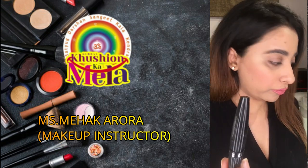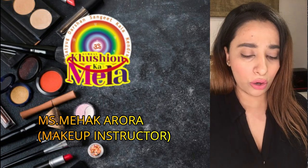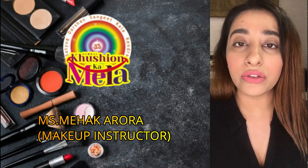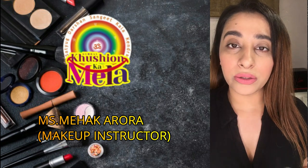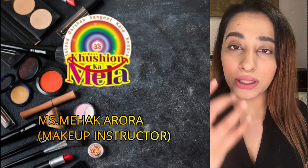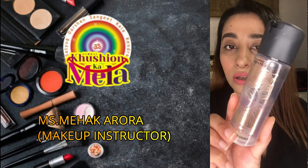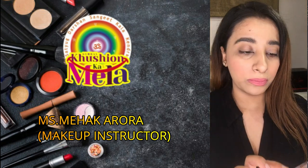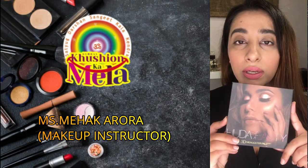Go for a waterproof mascara all the time. Also, you should have a mist or fixing spray — a prep and prime spray — to give the skin a very fresh look after makeup. You apply a little before makeup so that your skin is a little plump and hydrated. This one is by MAC, but you can invest in any fixing spray.